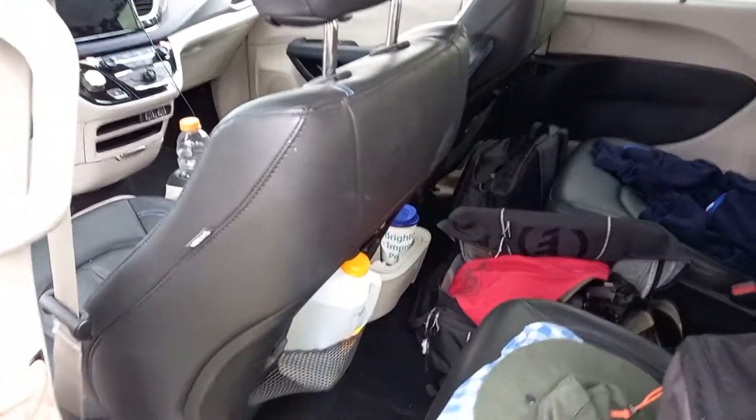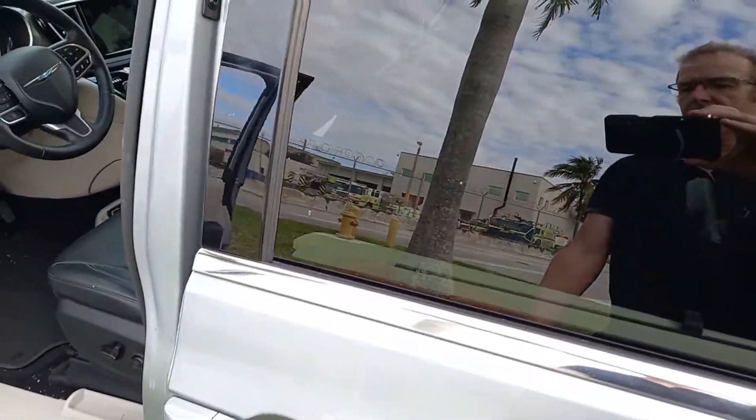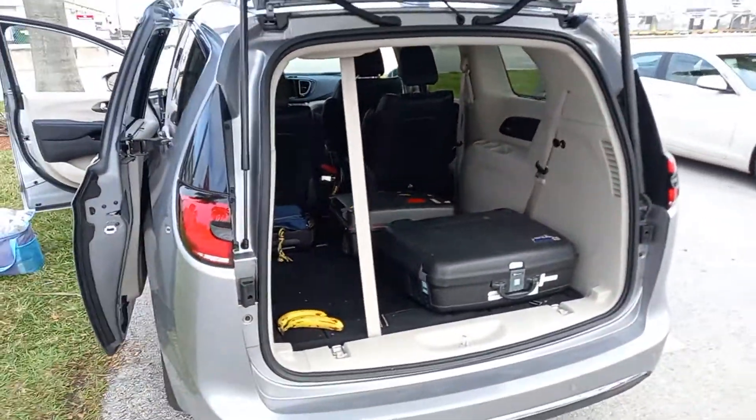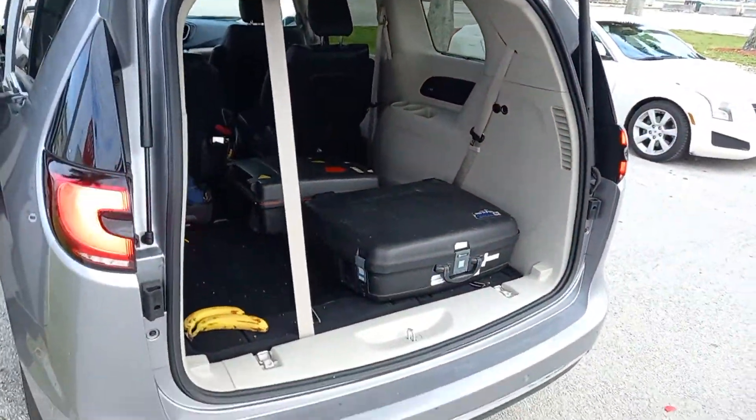All the doors are electric. Press the button — it shuts. Press this one — it opens. Same with the boot, or the trunk, whatever you want to call it. Just press the button on the side and it shuts right up. There it goes.